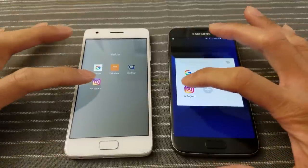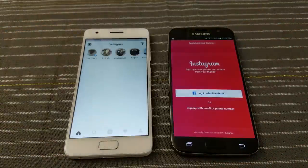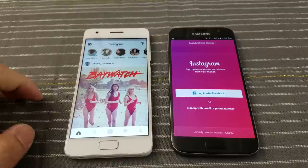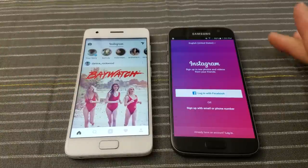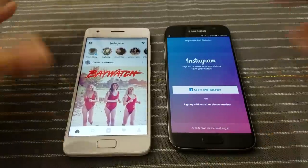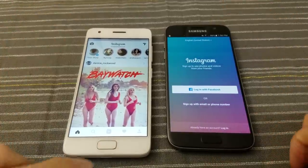Instagram — three, two, go! Wow, it's about the same. I gotta like that pic. The S7 is not logged in, but you get the idea — they both loaded at about the same time.